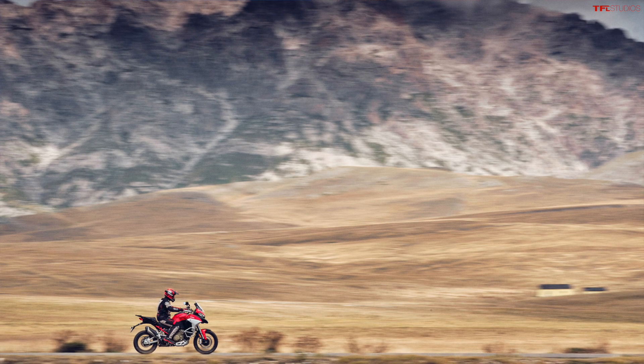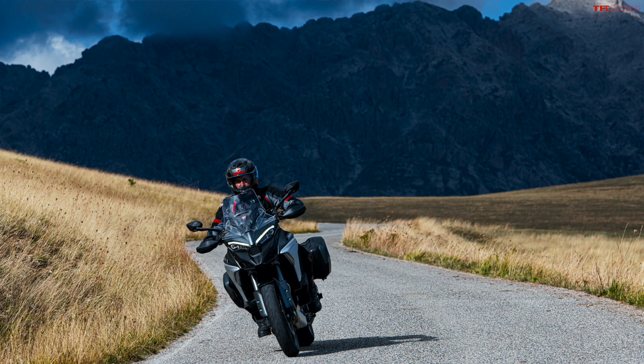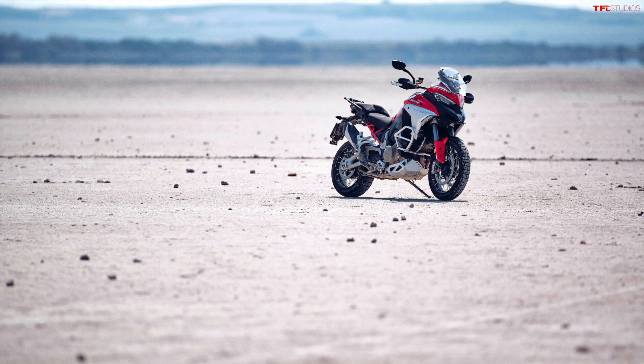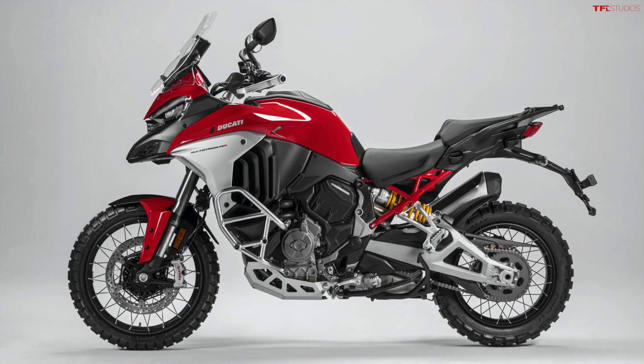Although this new Gran Turismo V4 engine is based on the V4 out of the Panigale, there's another big difference besides the valves, and that is cylinder deactivation. The Panigale is a race bike — it doesn't use cylinder deactivation. On the Multistrada, you're going to be sitting in traffic, and one of the main complaints among Ducati owners is the amount of heat that comes off these bikes — they run really hot and aren't comfortable to sit on in traffic. The new Gran Turismo V4 in the Multistrada will have rear bank cylinder deactivation, deactivating those rear cylinders while you're sitting still to keep the bike from getting too hot and keep that heat away from your legs.